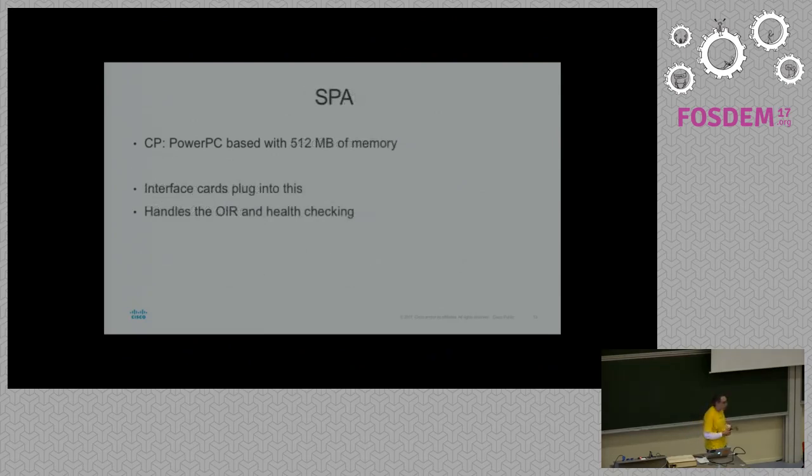And then you've got the SPAs, which are tiny computers that basically just take care of the cards — checking if the card is there and if it's healthy, stuff like that.